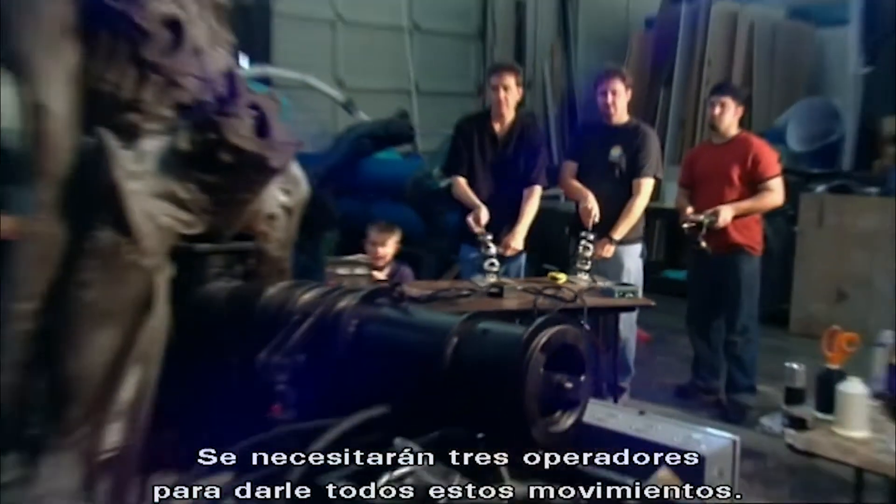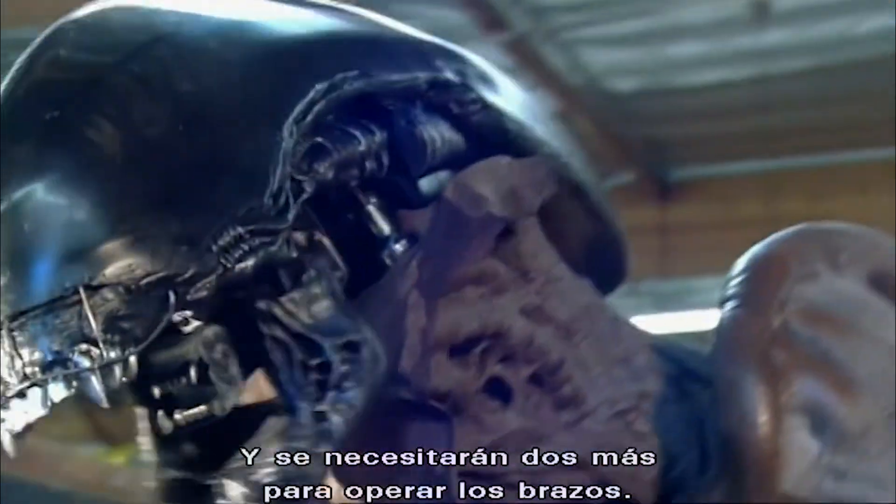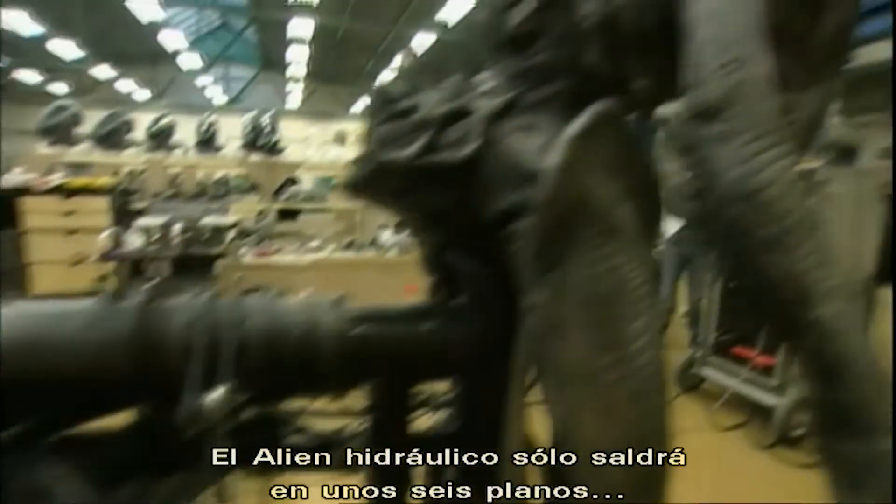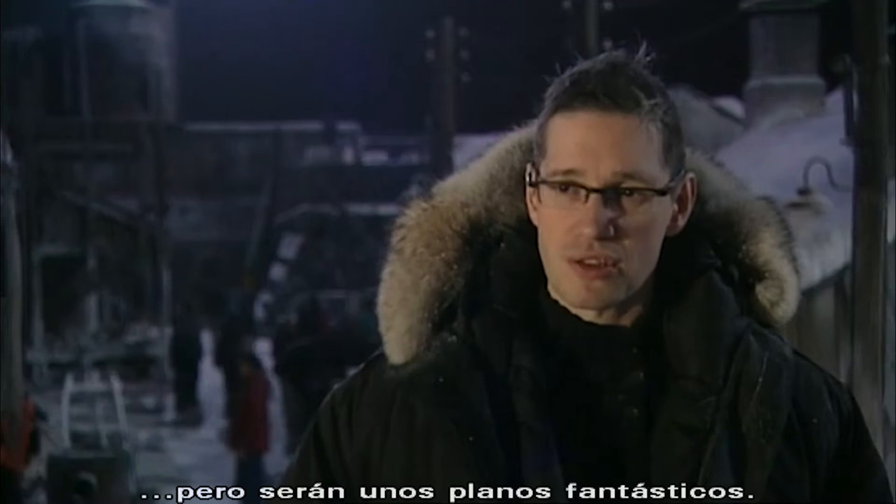It will take three puppeteers just to give it all of these body and head moves, and two more to be able to operate the arms. The hydraulic alien will probably only be in half a dozen shots in the movie, but those shots are going to be fantastic.